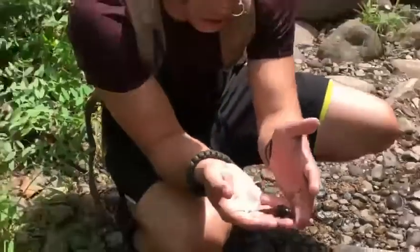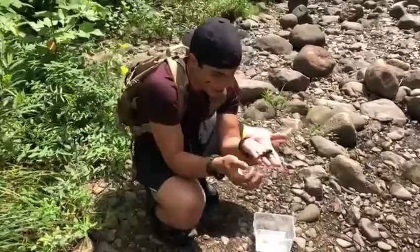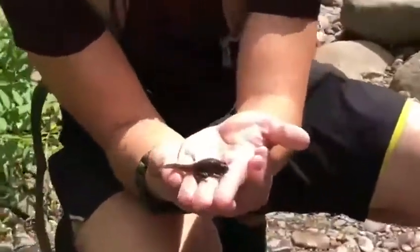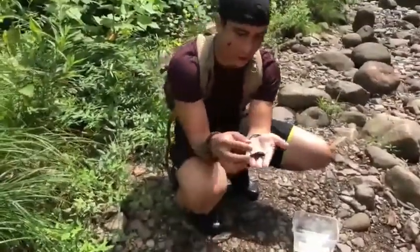This is actually the first time I've caught one — I've never seen one in my life. Beautiful. I can't tell what kind of frog it is, but I'm sure it's a frog. I'm gonna let it go now.